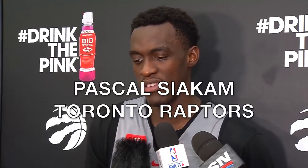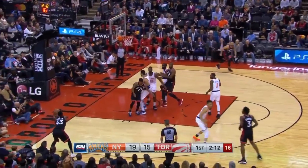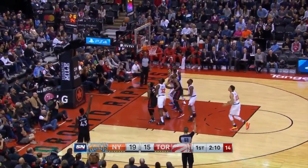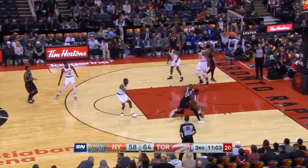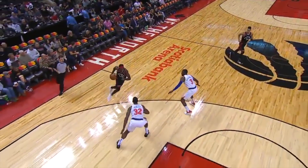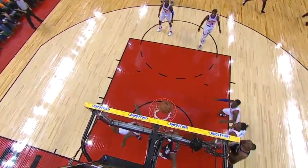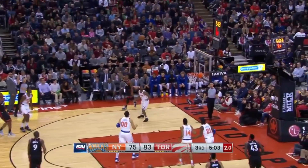First on the list is Pascal Siakam of the Toronto Raptors. He was mainly a backup big on the Raptors last season, but this year he is now their starting power forward and has broken out as a scorer, passer, and defender. It's crazy how much energy he plays with on offense and defense. Once he grabs a defensive rebound he can push the ball and get a dunk or make a pass that leads to a bucket. The scary thing about Pascal is you can tell he's still not fully developed as a passer yet on fast breaks.